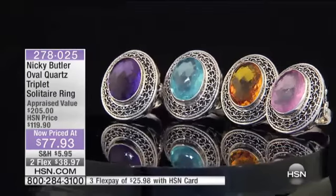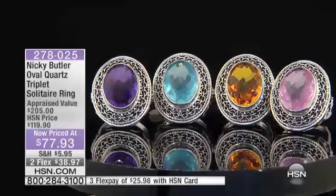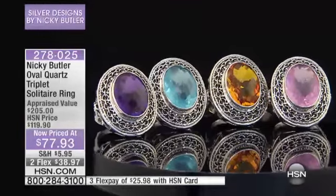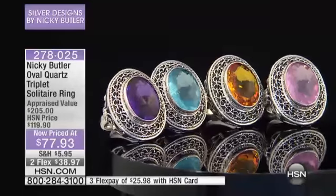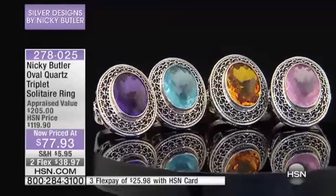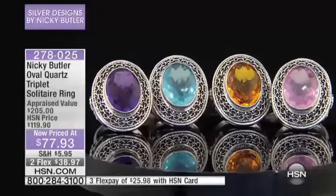So that always makes it a lot of fun. We said final call on the beautiful mummy pendant — let's take you on to our beautiful quartz triplet solitaire ring at the best value ever to date: $77.93. We're featuring this with two or three flex pays.